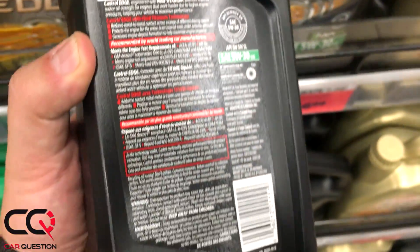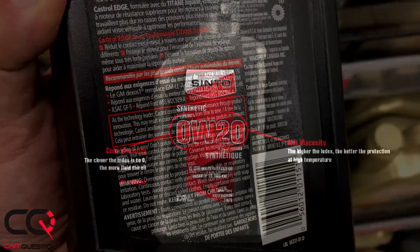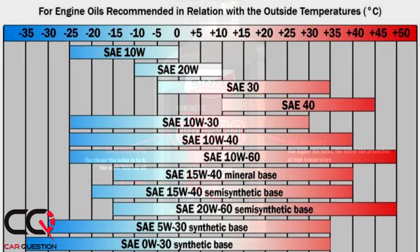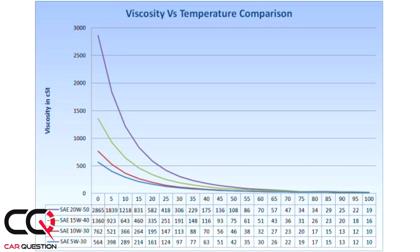The last two digits — like 30 in 5W-30 — means the thickness at high temperature. So I go with the recommendation, but does it really have a big impact if I change it? You want to keep what's recommended, especially nowadays with the technology and the horsepower those engines are able to give — you want to keep the right thickness of your lubricant film.